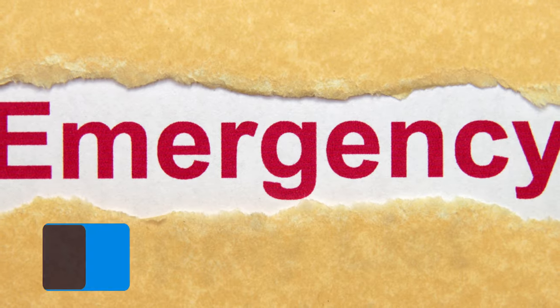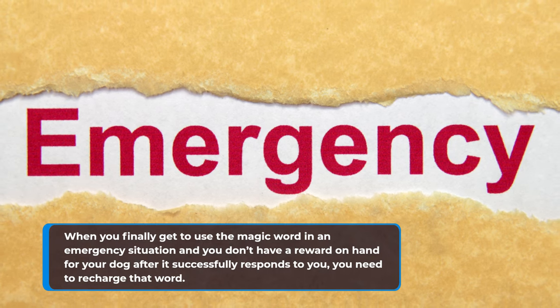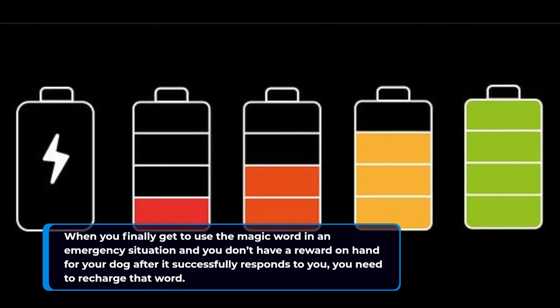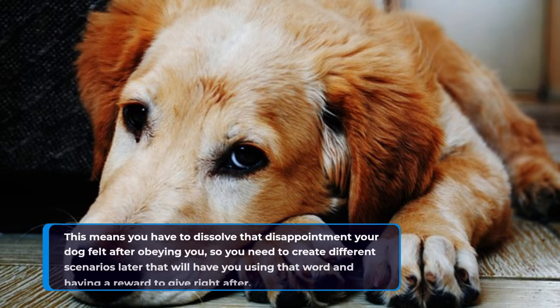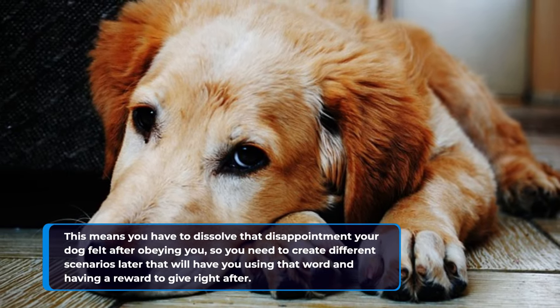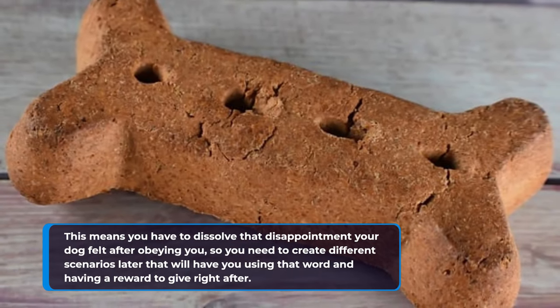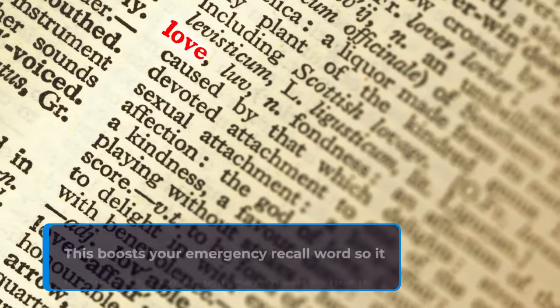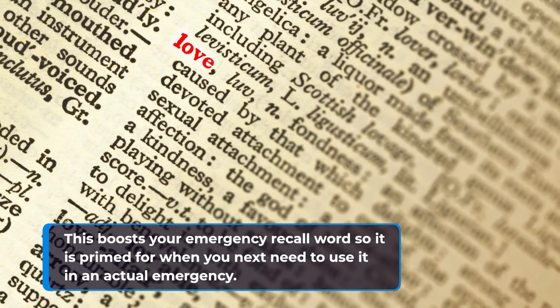When you finally use the magic word in an emergency situation and you don't have a reward on hand for your dog after it successfully responds to you, you need to recharge that word. This means you have to dissolve the disappointment your dog felt after obeying you by creating different scenarios later where you use that word and have a reward to give right after. This boosts your emergency recall word so it is primed for when you next need it in an actual emergency.